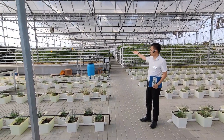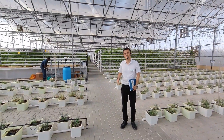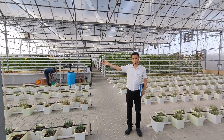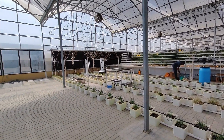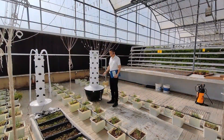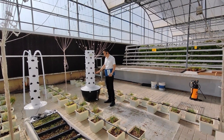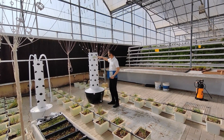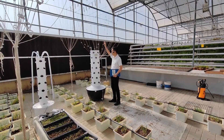Over there is the NFT system. Our system is not just for commercial use. In the corner you can see it's for home use — we call it a tower garden.